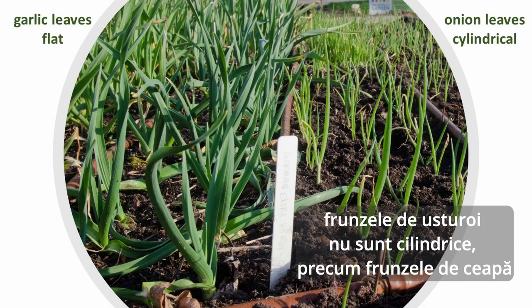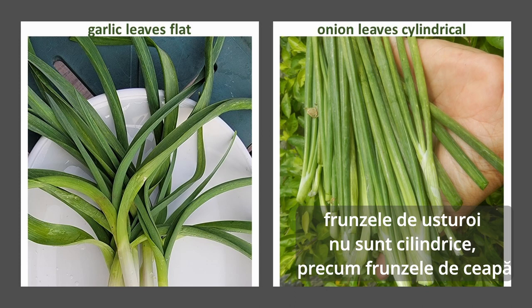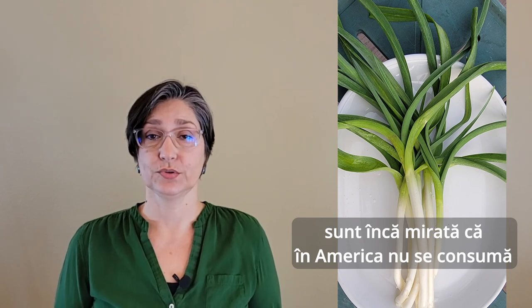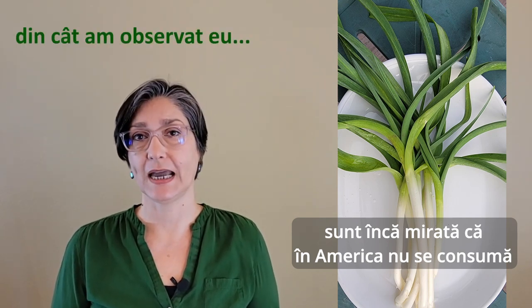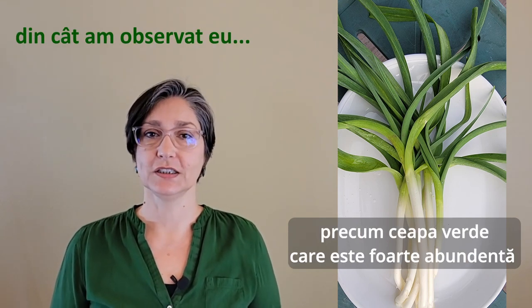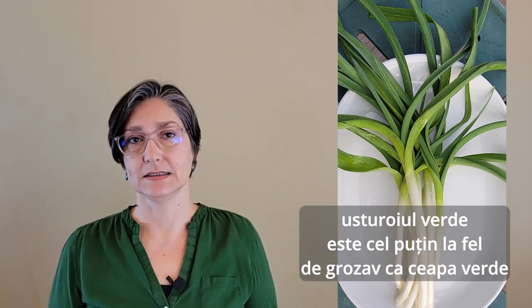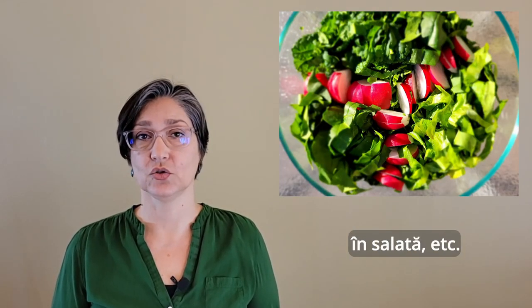Garlic leaves are flat when compared to onion leaves, which are hollow and more or less cylindrical. Green garlic is delicious, eaten throughout spring. I'm still surprised that this practice has not caught on in America yet, considering how common green onions are. Green garlic is at least as delicious as green onions, fresh as a side in salads or in cooked food.